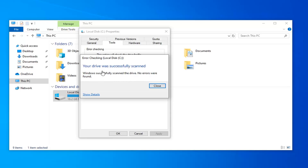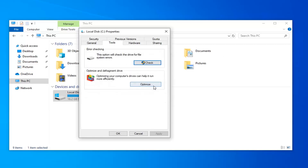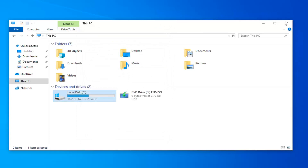It should say your drive was successfully scanned. If there were any problems found, it should be able to give you a resolution and fix the problem without too much of a hassle. I would suggest restarting your computer nonetheless.